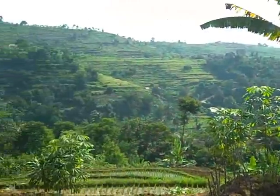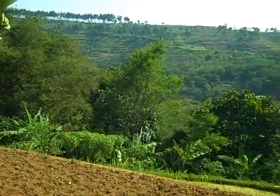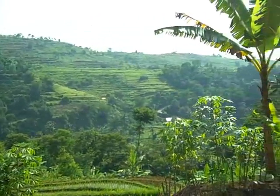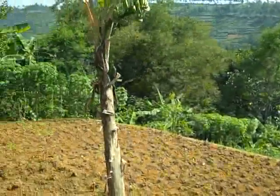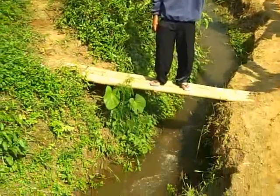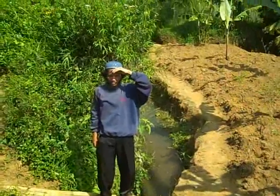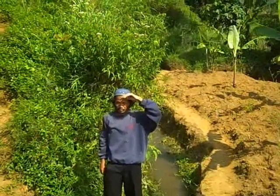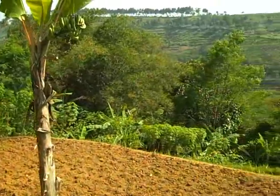We're climbing over a ridge to the community that's going to be accessing the electricity, to get a sense of the conditions up here. You can see it's an intensive agriculture area. To get a sense of the commitment of the people that we're working with, this is a recently developed irrigation canal that a local farmer group has just constructed. It's more than four kilometers long from the main river outlet that starts this.